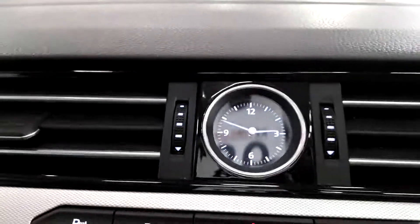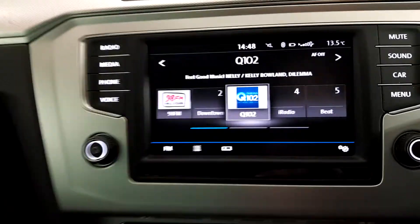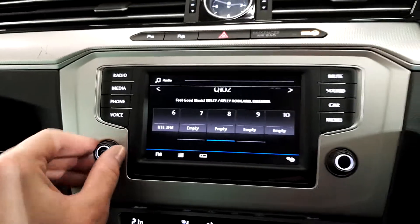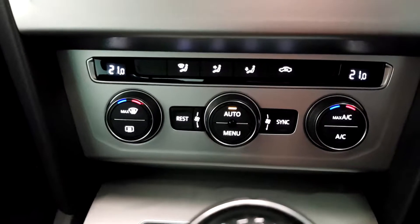We have the radio here with a seven inch touch screen and a really good sound system on the car. Also we have dual air conditioning so you can adjust the climate on the driver's side and on the passenger side independently.